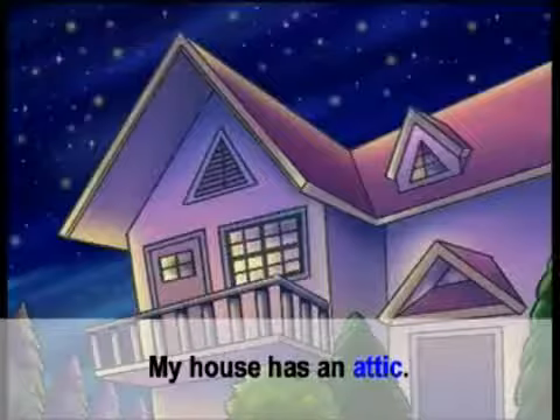Attic. ห้องใต้หลังคา. My house has an attic. บ้านของฉันมีห้องใต้หลังคา.